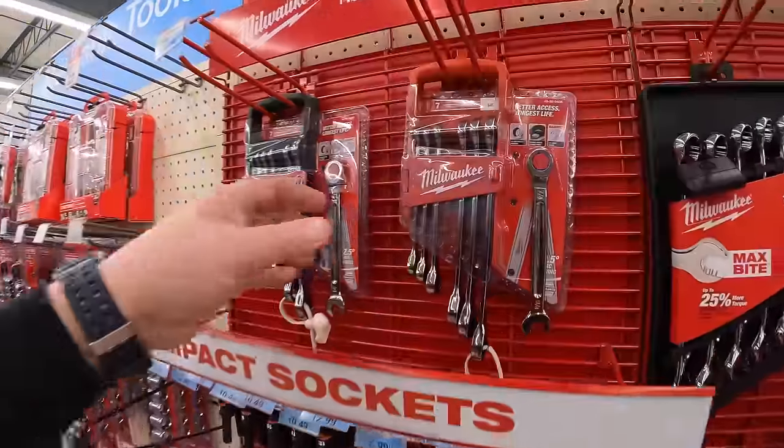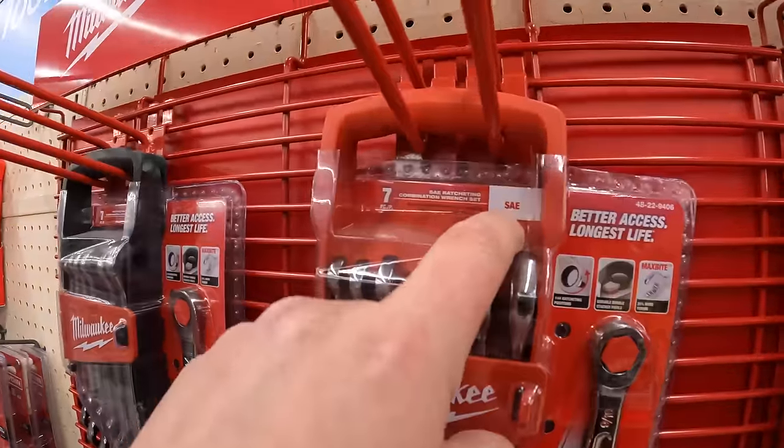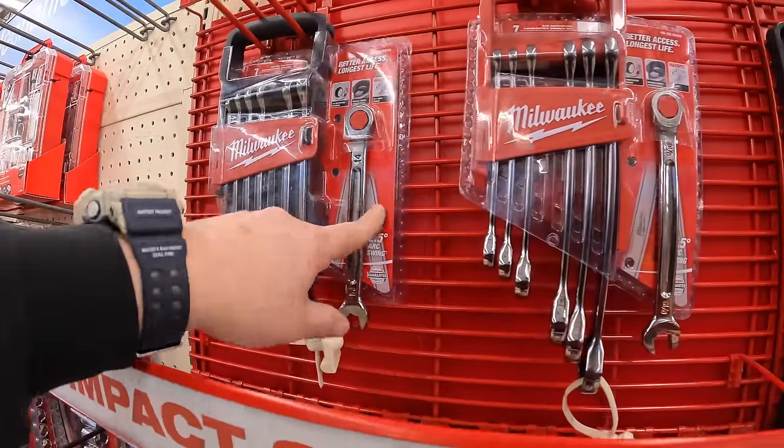They have ratcheting wrenches — 7-piece SAE for $135, and for the same price they have the metric version. Not too shabby.